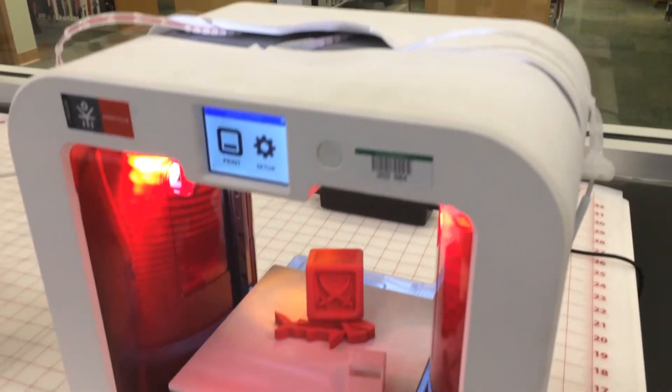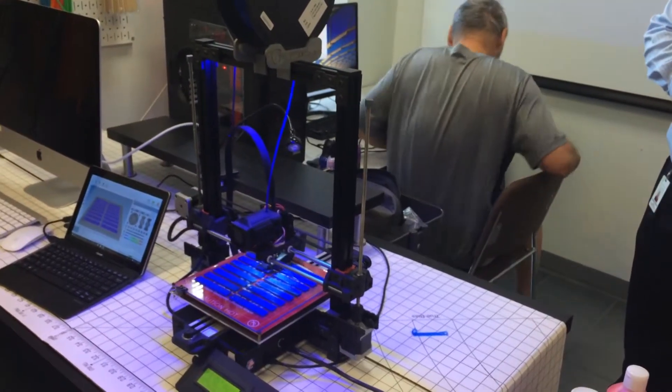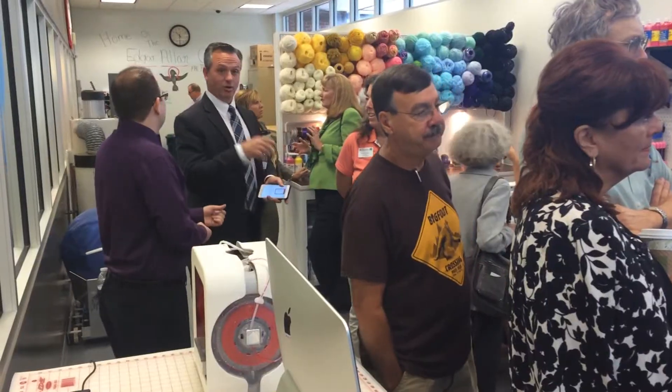I think it just turns a library on its side and it becomes just this really important place for the community to grow and learn. And here, your imagination is the limit.